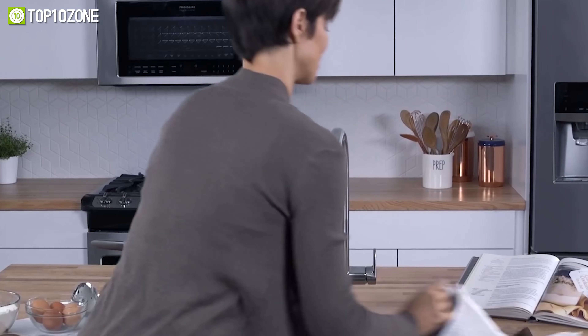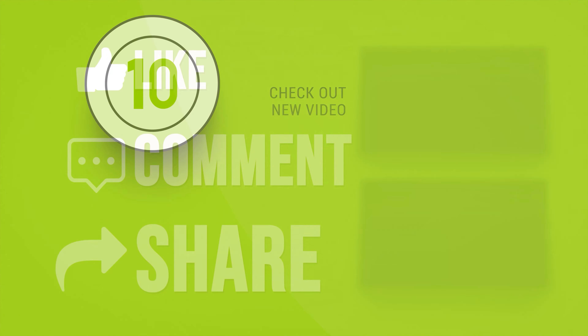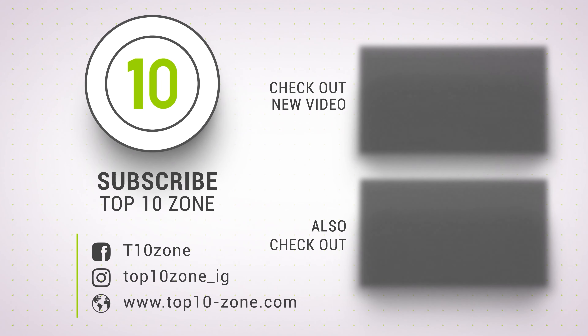So that was our list of the top 10 cool gadgets to make your life easy. And if you want more videos like this on your feed, be sure to subscribe.